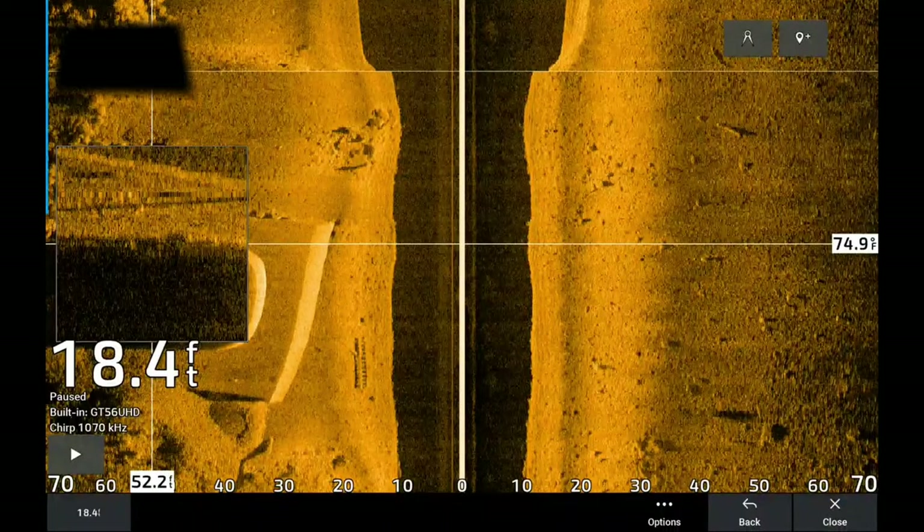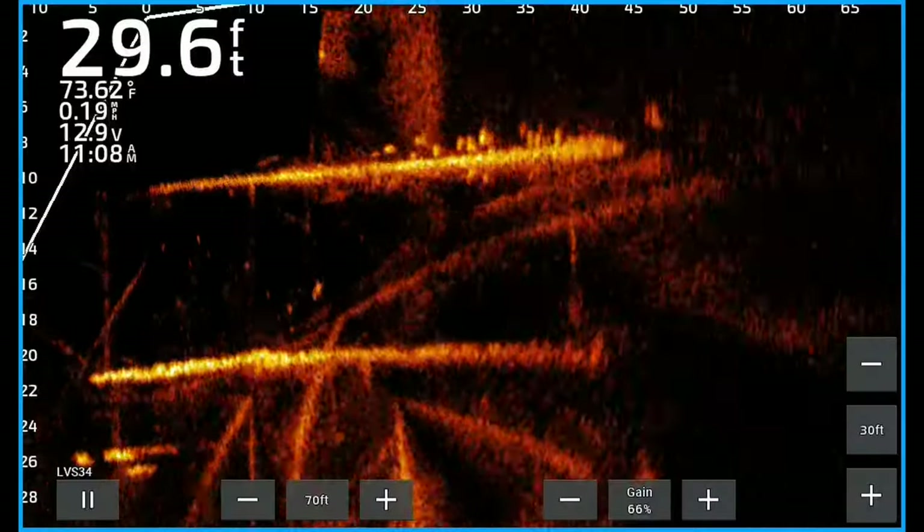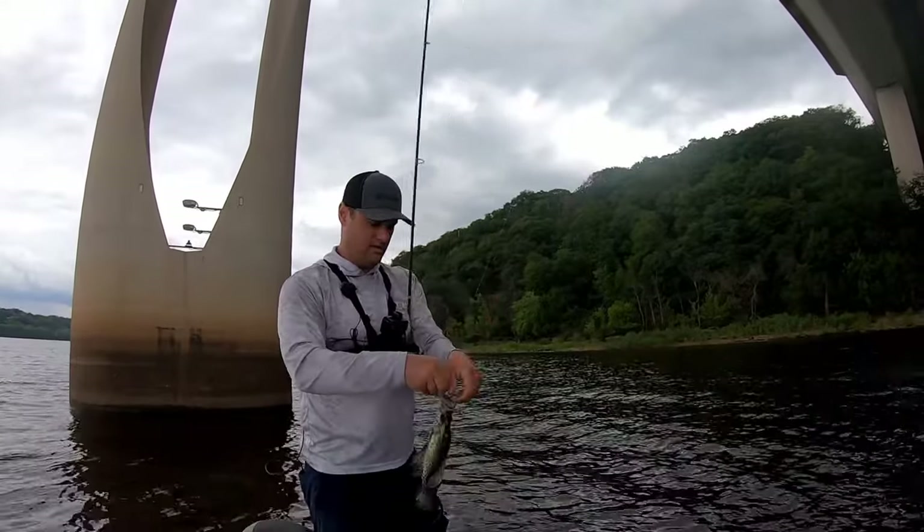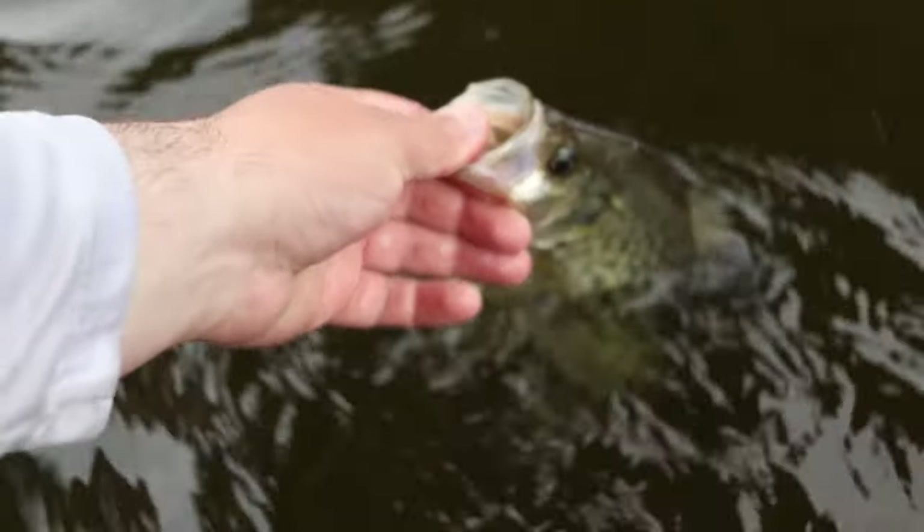Today I'm going to be talking about how these fish set up, what they look like on side view and on live scope, and how these fish move within the bridge throughout the different times of the year. First let's go get on some fish and start catching them.